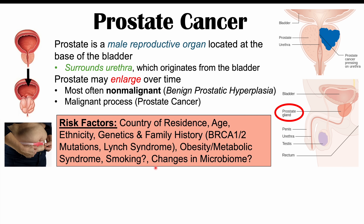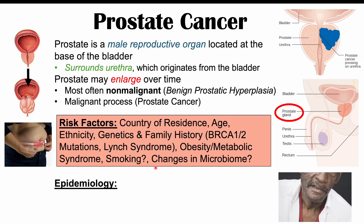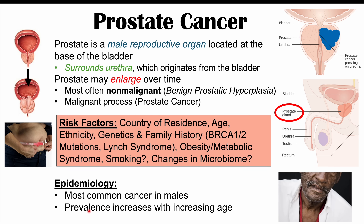Prostate cancer is a very important cancer to understand because it is the most common cancer in males. As mentioned, increasing age is a risk factor, so the prevalence of prostate cancer increases with increasing age.